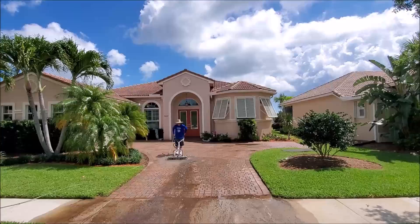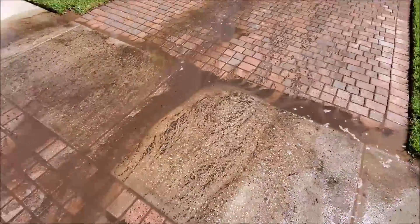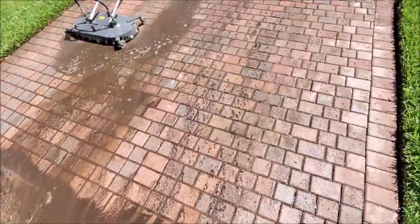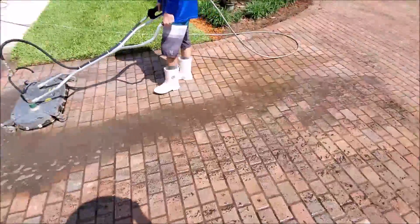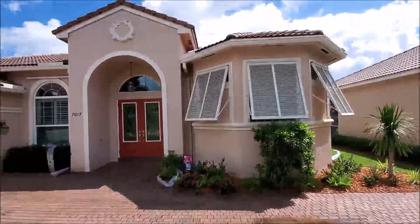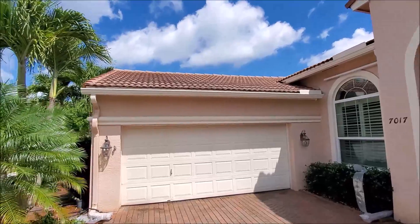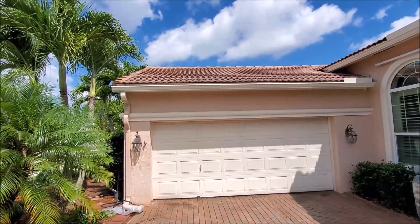We're gonna end up doing this roof as well. I think this roof is right about 3,500 square feet. You can see how bad this is — half of this roof is pretty bad. It's probably been about five years since it's been done before.